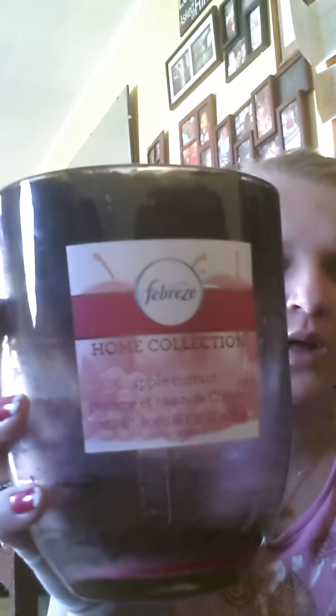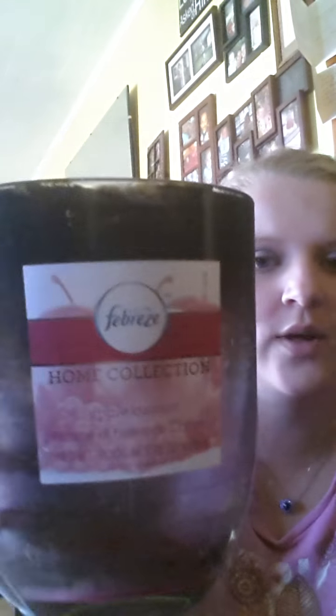Last but not least, my favorite candle this month — it took forever to burn but it's a huge candle. You can get these at Walmart for about eleven or twelve dollars. It's the Febreze Home Collection Apple Current and it smelled like fresh picked apples. All the candle lovers out there addicted to candles like me need to try this. It burned completely down, I loved it, and even my husband liked it. I'm going to clean out the jar and maybe use it as a little vase or put nail polishes or lip glosses in it. Anyway, that is my December candle empties — thanks for watching!